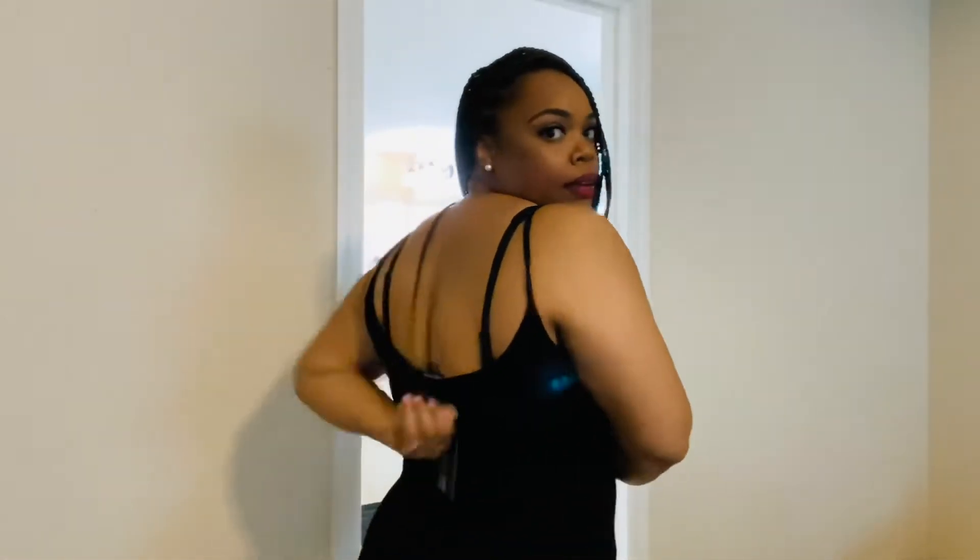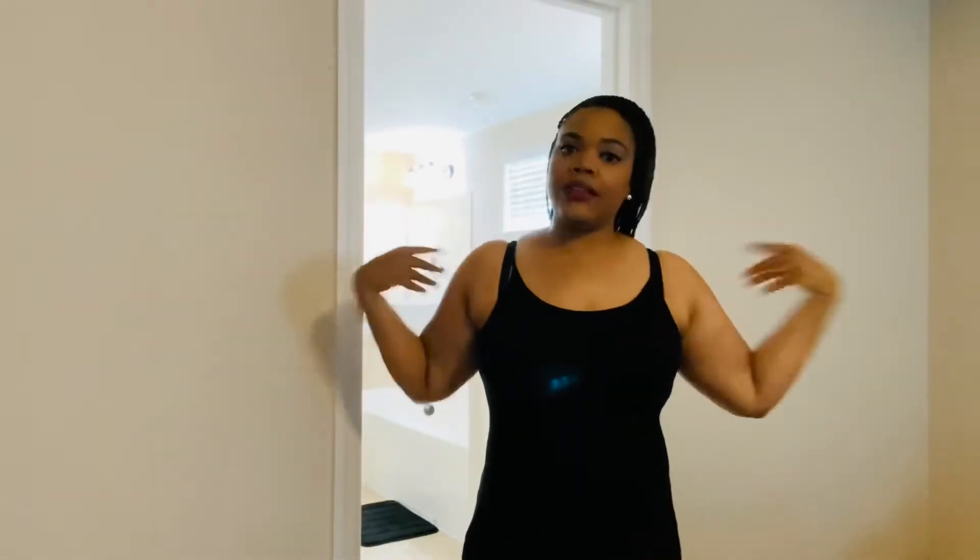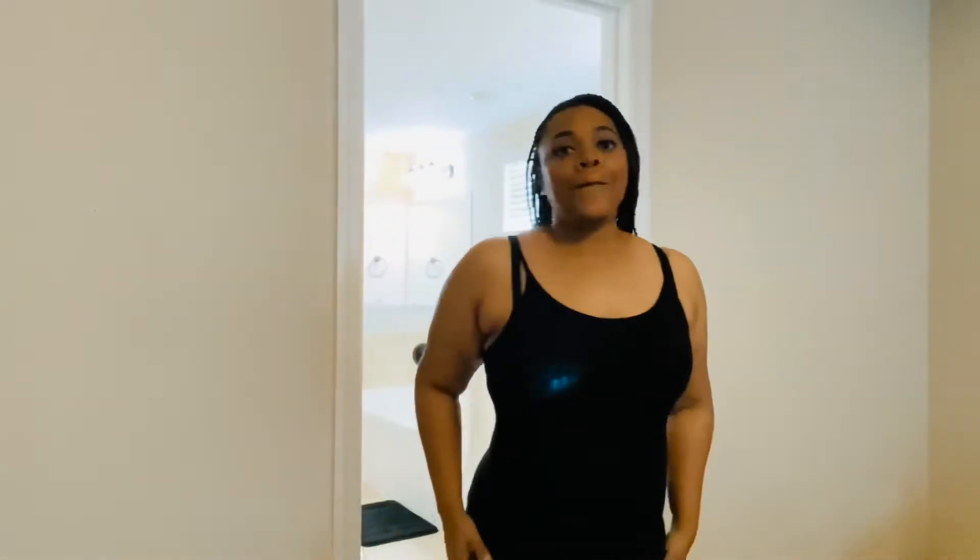In the back it dips down low — still got the tag on it, excuse the tag. I really like this, it's very comfortable and fun-fitting. Very inexpensive — I think this was like $16.99 or something like that. I will wear it with the jacket because, keeping it 100, I'm still a little insecure about my arms. I'm working out my arms, but until I feel more comfortable I'll wear it with the jacket.